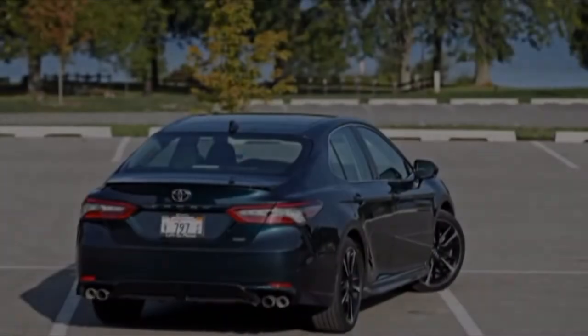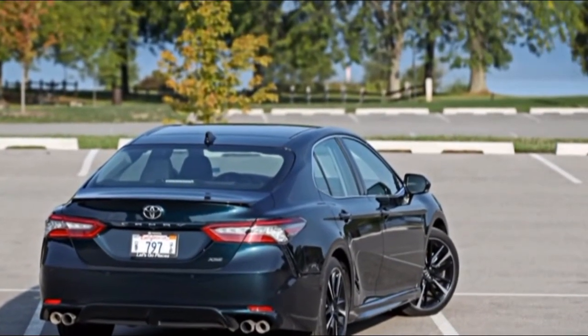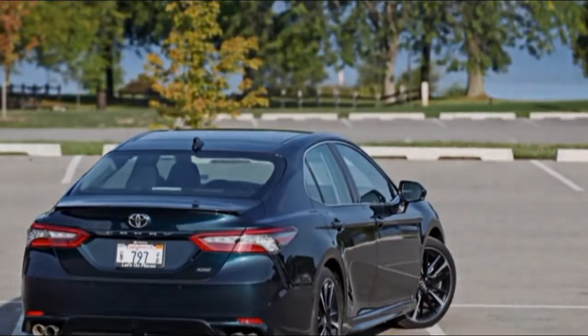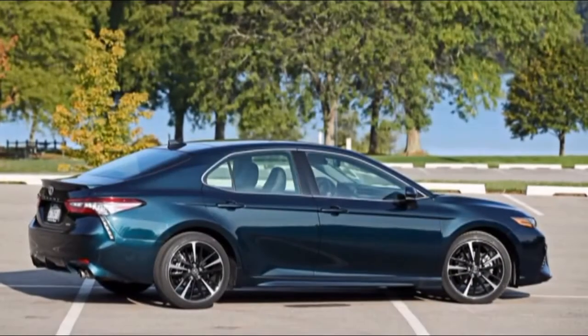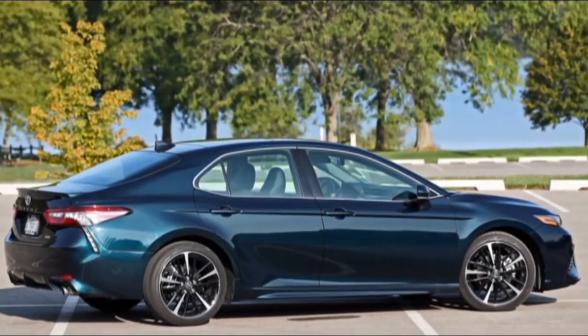All that said, the 252-hp turbocharged inline-four in Honda's top Accord 2.0T rushes that model to 60 mph 0.3 seconds faster. Despite the two vehicles having about equal peak torque figures, the 2.0T Accord delivers its torque much lower in the rev range.